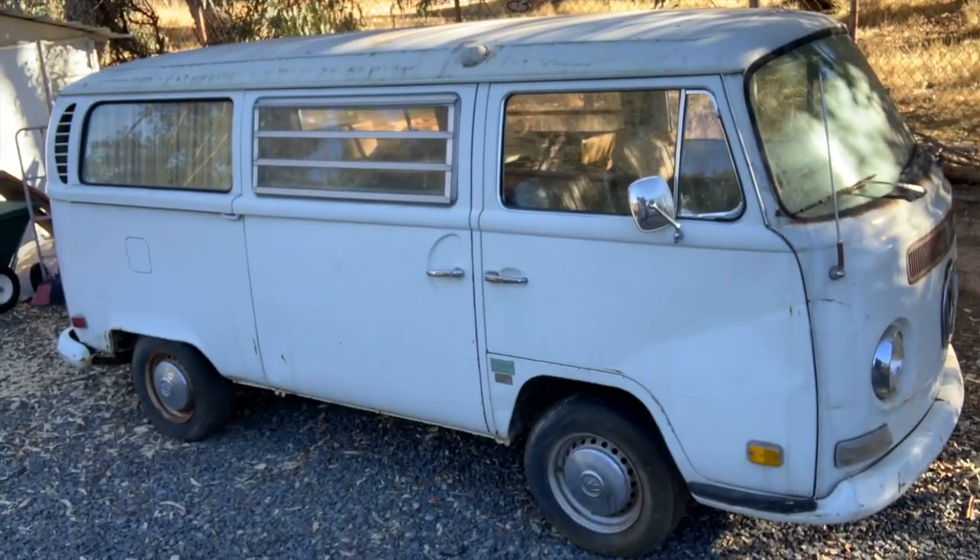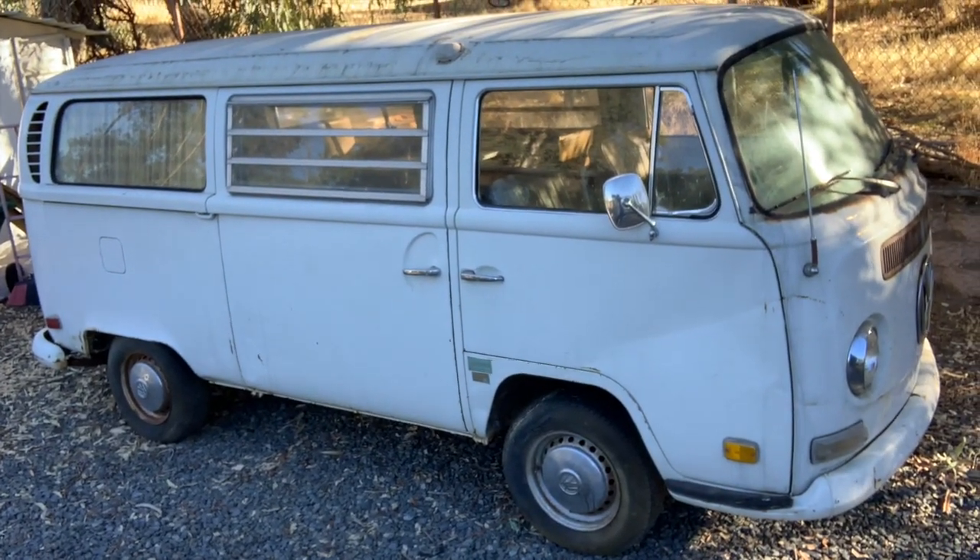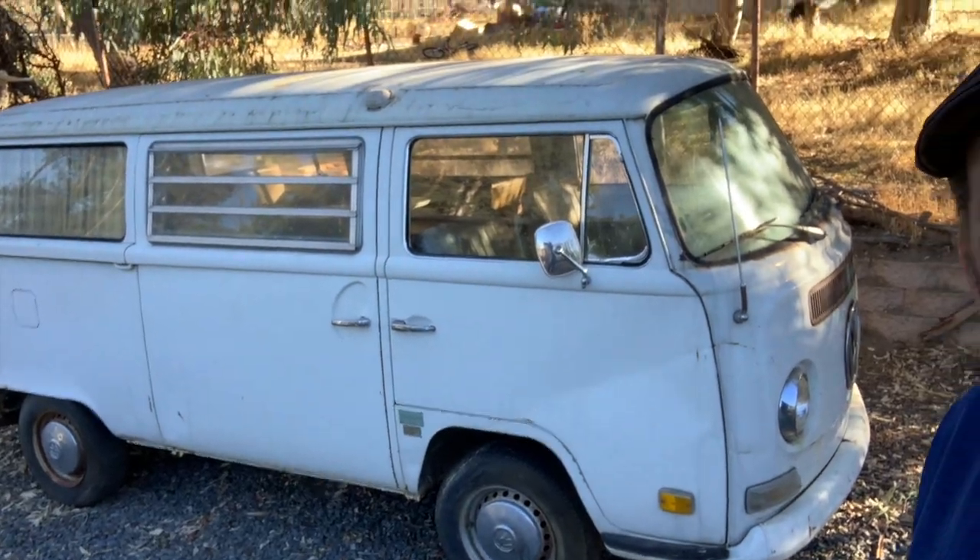Hey everybody, this is Randy with Carkeology and I want to introduce a new project. I've got this 1971 Volkswagen Westfalia camper that we just pulled back here to the lab. It's been sitting since 1999 and the goal is to get this up and running, cleaned up, and try to make the best out of what we've got.